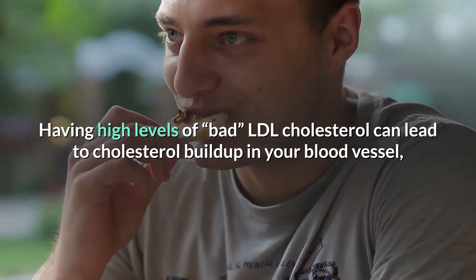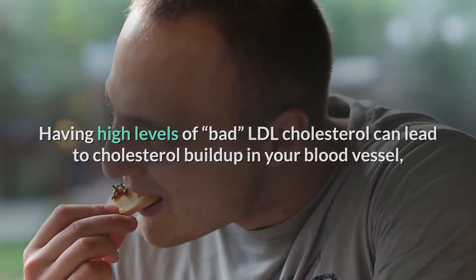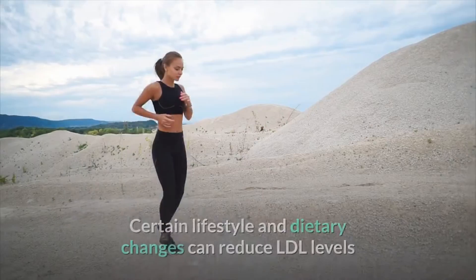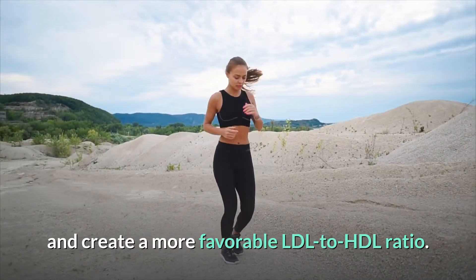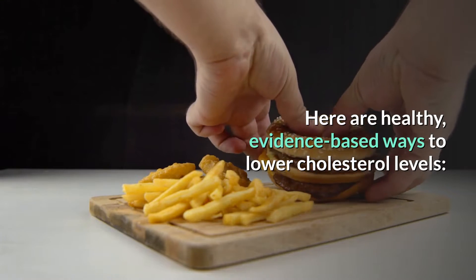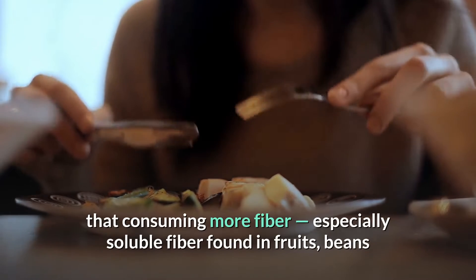Having high levels of bad LDL cholesterol can lead to cholesterol buildup in your blood vessels, which can increase your risk of developing heart disease. Certain lifestyle and dietary changes can reduce LDL levels and create a more favorable LDL to HDL ratio. Here are healthy, evidence-based ways to lower cholesterol levels.